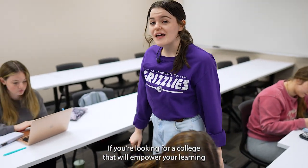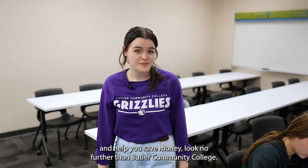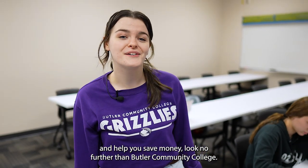If you're looking for a college that will empower your learning and help you save money, look no further than Butler Community College.